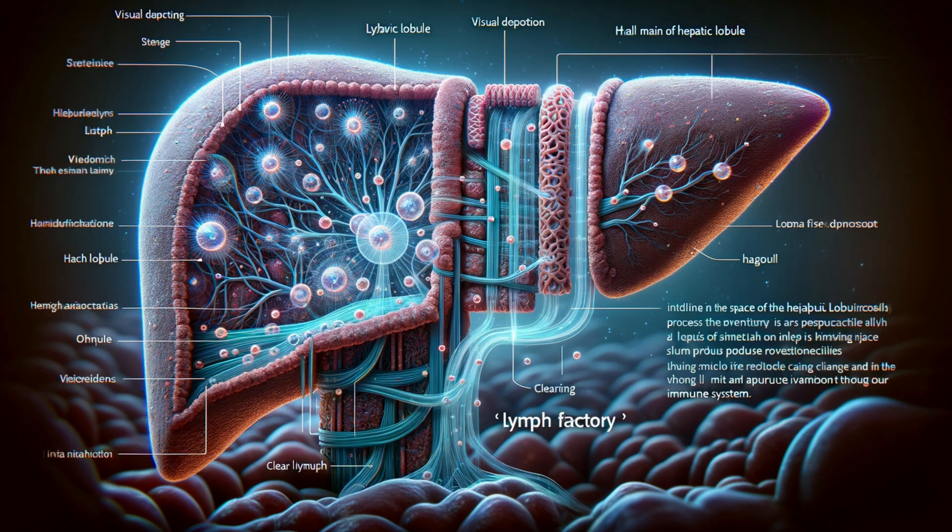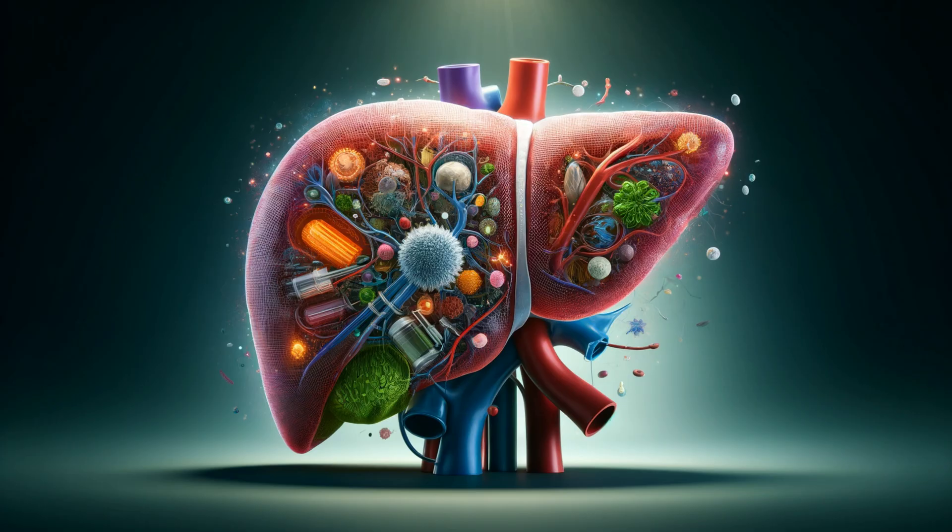The space of Mall also functions as a lymph factory. Lymph, a clear fluid vital for our immune system, is produced within the space of Mall. It also serves as the liver's detox center — picture the liver as a giant filtration plant. Within the space of Mall, blood is meticulously cleansed, and toxins like alcohol, drugs, and other harmful substances are captured and transformed to protect our bodies.